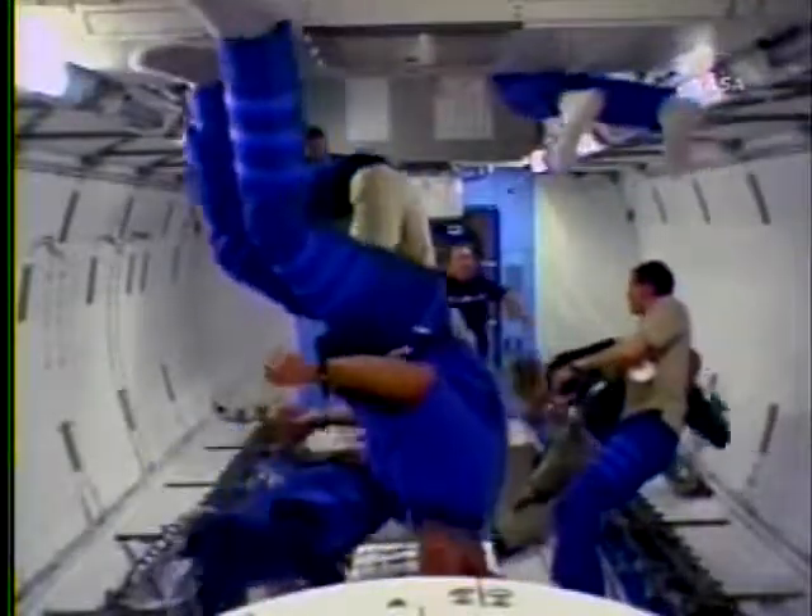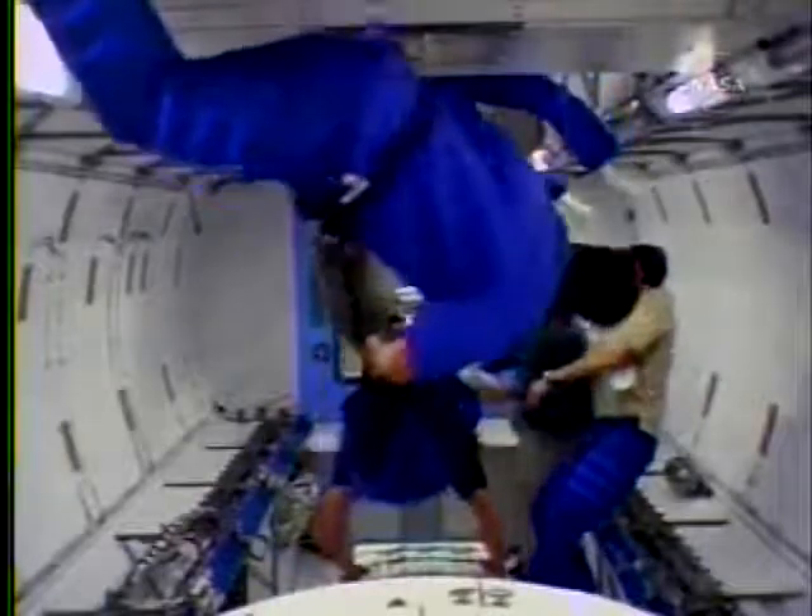The entire laboratory is a little less than 37 feet long and about 14 feet wide, and again is going to be the largest that the station has on orbit.